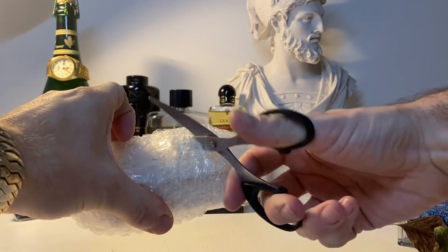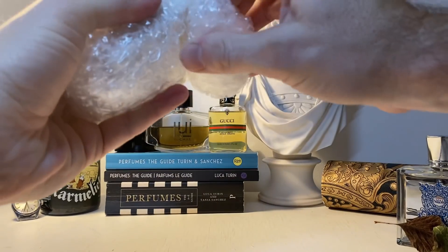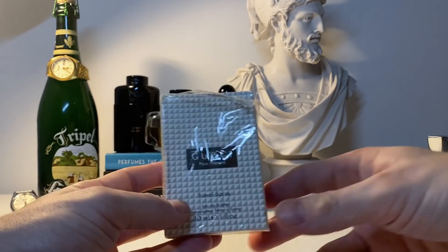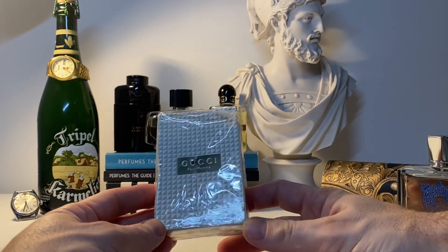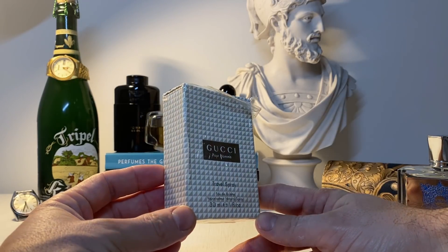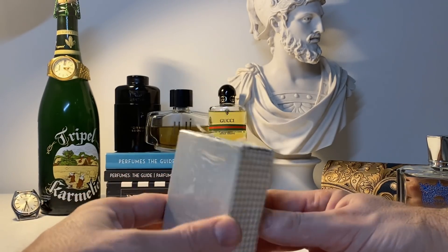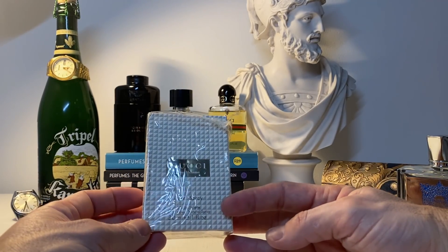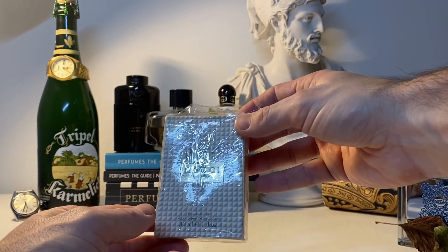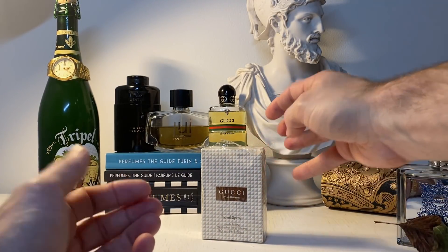I'm just going to use scissors - here we go. Seems well wrapped; it's got the cellophane and everything. So here we have, bought on eBay this week: Gucci Pour Homme. It's just a 30ml travel spray, and it appeared virtually or pretty close to unused. It came from Belfast - sunny Belfast in Northern Ireland - and arrived promptly. I was very lucky to pick this up; I think it was £40 plus postage for a 30ml, a small size, but it'll do me for the collection.